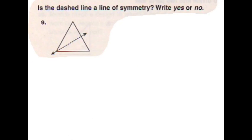Hi, I'm Cooper and me and Andrew are going to do some math. Our question is about the dashed line of symmetry. We said yes because if you fold it in half, the sides would be exactly the same.